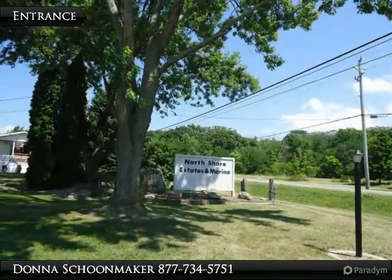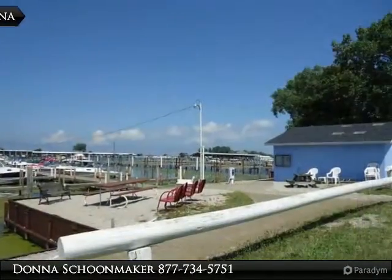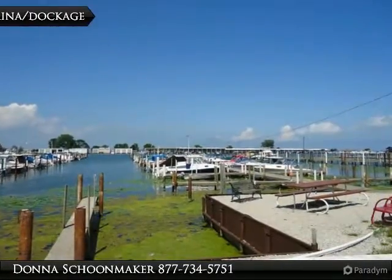Renovated mobile in North Shore Estates with rental dockage available. Community is 55 and over with one pet allowed. Easy lake access to islands and fishing. Easy boat ride to East Harbor Boat Beach.